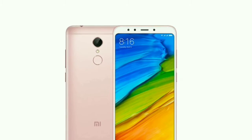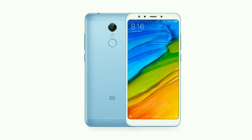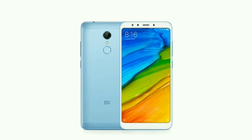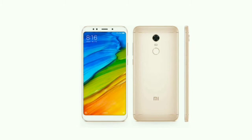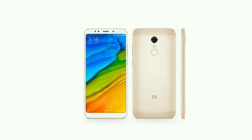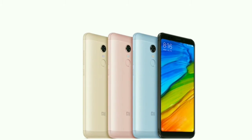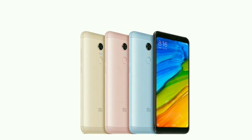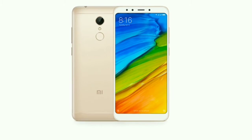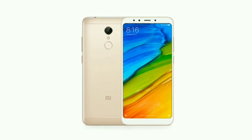From the dimension perspective, the height of this smartphone is 158.5 mm, the width is 75.4 mm, the thickness is 8.0 mm, and the weight is 179.5 grams. This phone will be available in black, gold, light blue, and rose gold colors, so it will come in four colors.